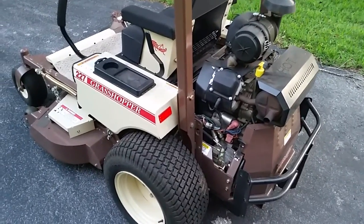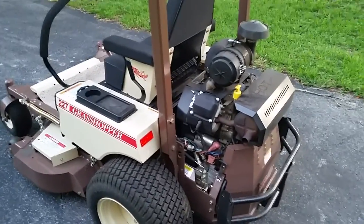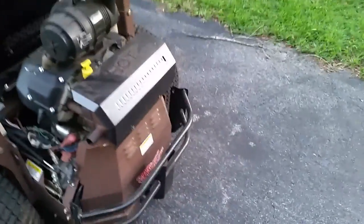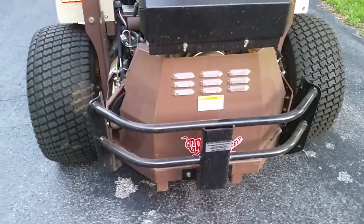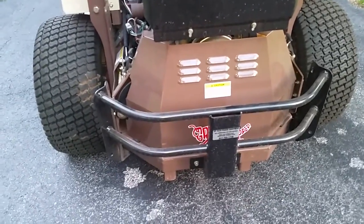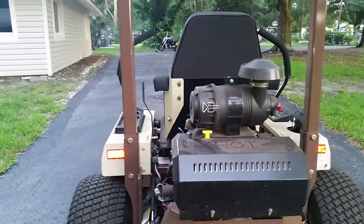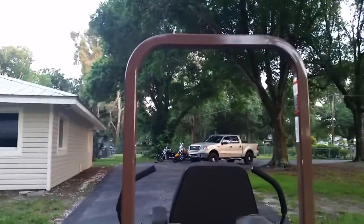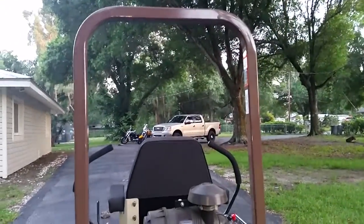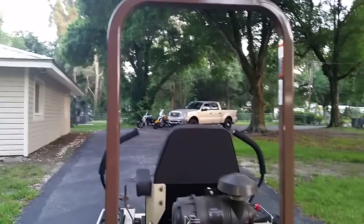It's been a real good expansion to my mowing business. I bought this thing brand new and it was right at $10,000. It's got this nice bumper brush guard on the bottom right here, keeps me from backing into anything. It's a 27 horsepower Kohler Command Pro, and it's got a nice big high-rise air filter and a nice big roll bar.